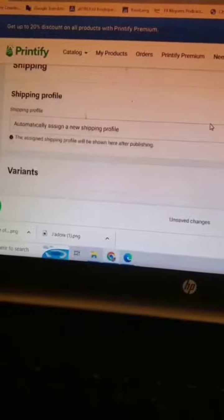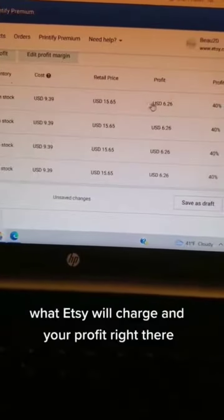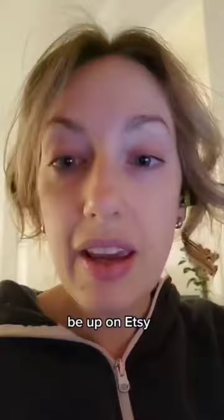Now we have our mockup and our advertisement for Etsy. We can see the cost of the product, what Etsy will charge, and your profit right there. All you do is hit Publish, connect to your Etsy account, and bam — it's up on Etsy. And that's all you do.